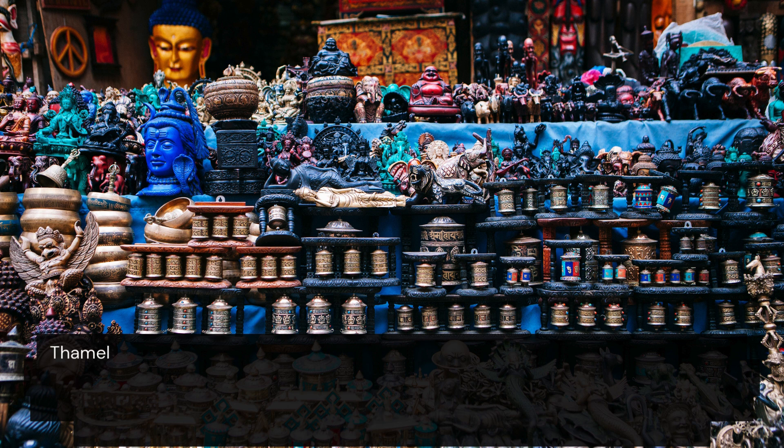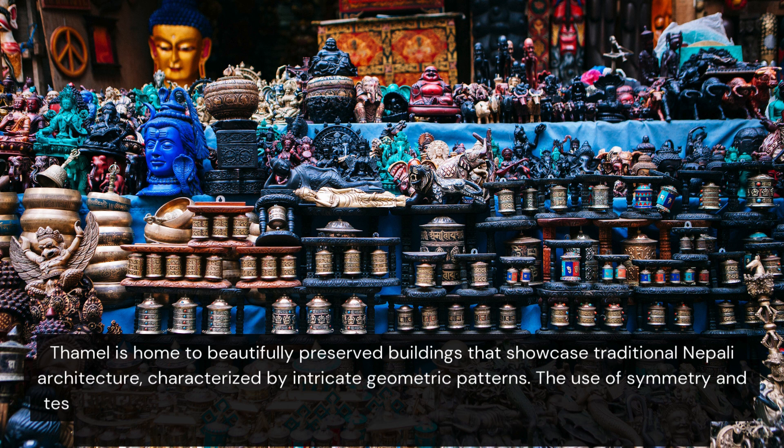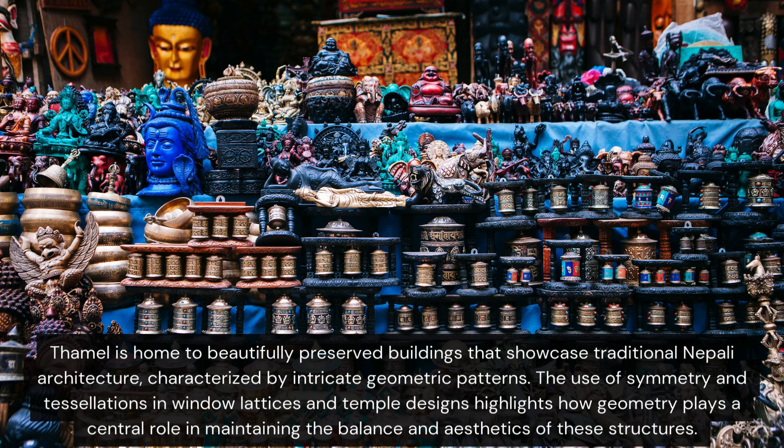It is home to beautifully preserved buildings that showcase traditional Nepali architecture, characterised by intricate geometric patterns. The use of symmetry and tessellations in window lattices and temple designs highlights how geometry plays a central role in maintaining the balance and aesthetics of these structures.